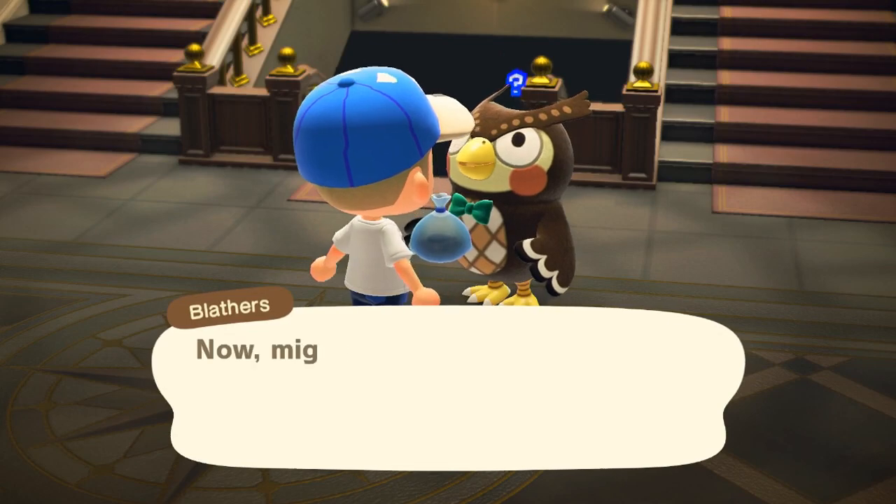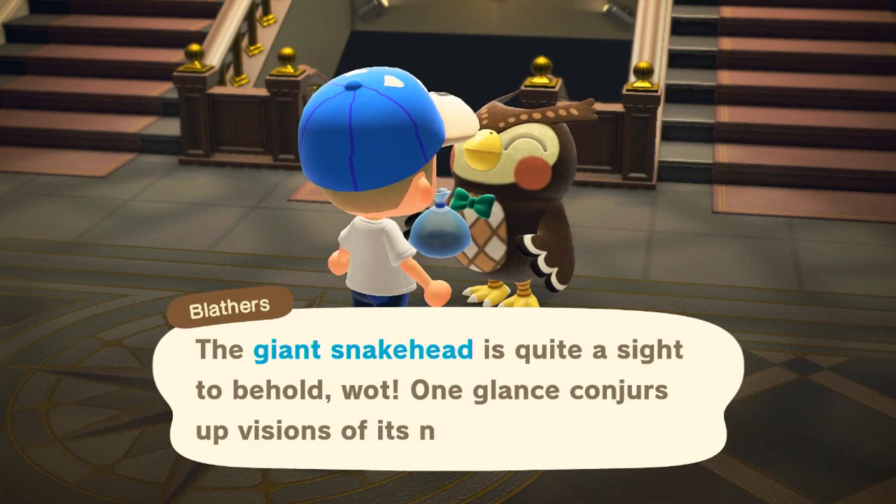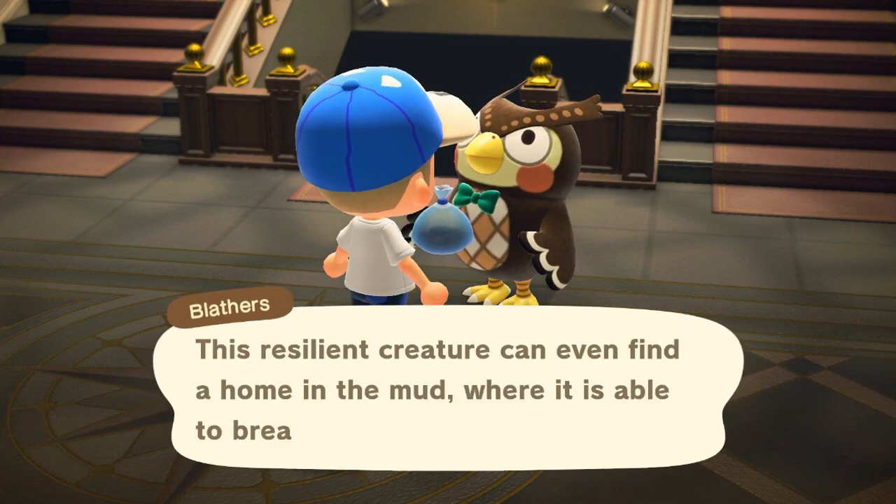It sells for 5,500 bells, and in my experience, I caught the giant snakehead after maybe just two visits to the pond, whereas the gar obviously took significantly more attempts.